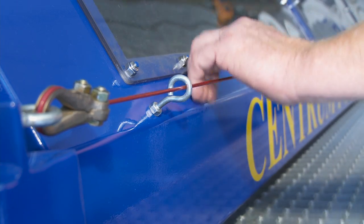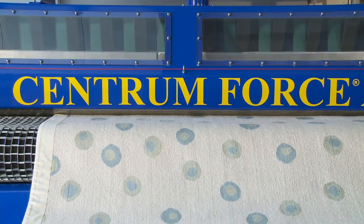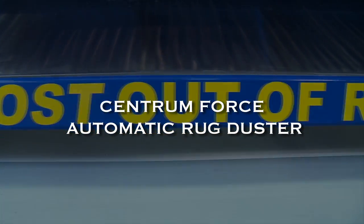For emergency stops, the conveyor has a shutdown pull cord. If you're looking to add a world-class automatic rug duster to your operation, the many features and benefits of the Centrum Force automatic rug duster make it the clear choice.